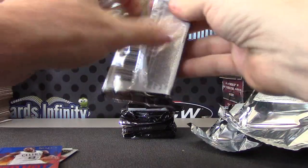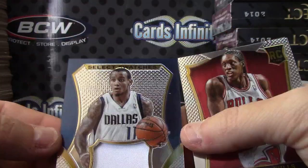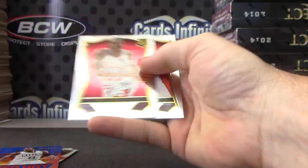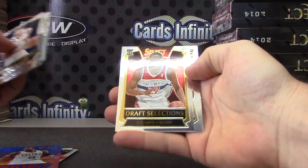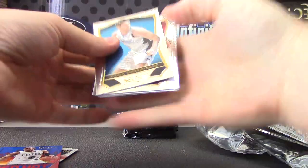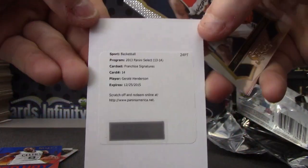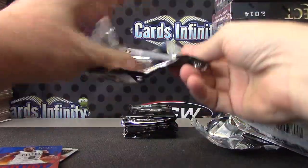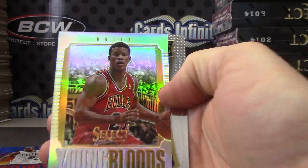The Dovich, LeBron James, Matthew Delladova. Hit number one is a Jersey card — Monte Ellis. Tony Snell, Otto Porter, Rudy Gobert. Redemption is franchise signatures — Gerald Henderson, Otto Porter. Youngbloods — Jimmy Butler. Is that gold? That might be gold, Jimmy Butler Youngbloods.